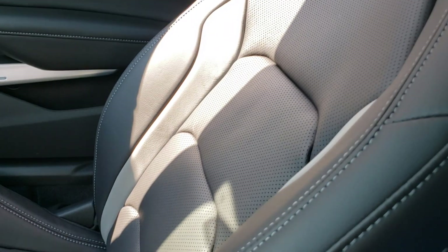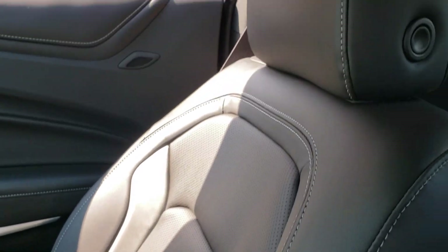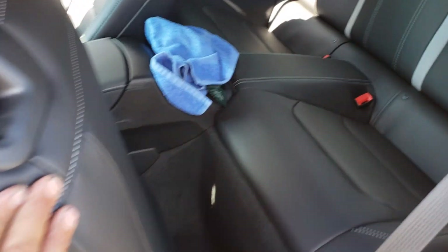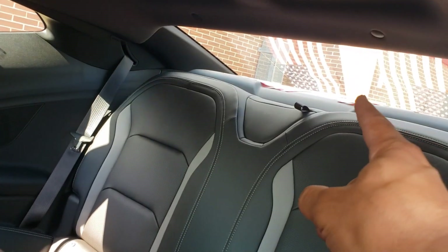The blue car had cloth seats, but in this one everything's leather. Here's the back seat. Let me show you a little bit more here. This comes up here - you see the back seat here. And this pulls down, which is cool, because like when I bought my Gears of War gun and had my blue car, all I did was go back here.